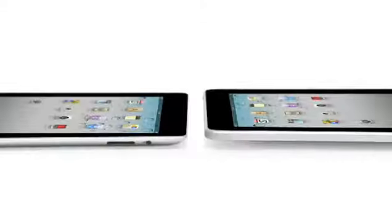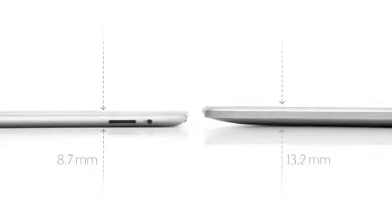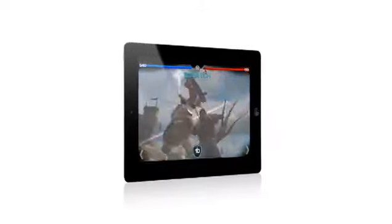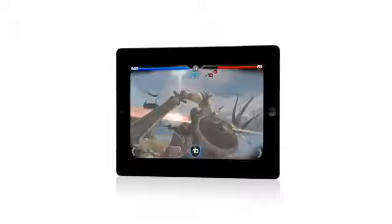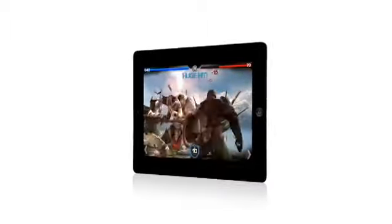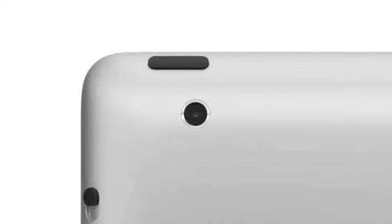iPad 2 really builds on the success of the original iPad. It's a third thinner and up to 15% lighter. It has an all-new dual-core A5 chip, which is up to twice as fast, with up to nine times the graphics performance. We built in a front-facing camera for FaceTime and PhotoBooth and a rear-facing camera that shoots HD video. And we've been able to do all of this while still maintaining up to 10 hours of battery life.